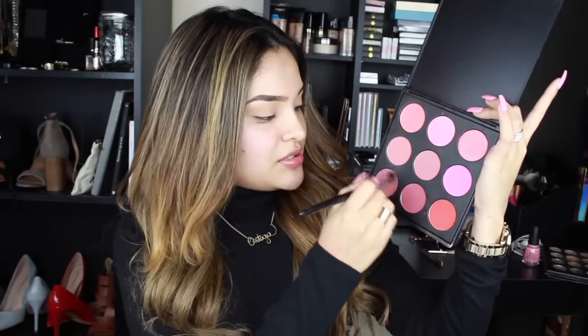We're gonna go in with the palette I was talking about - the Blush Palette by Morphe. I'm just gonna grab a beautiful color. I think it's gonna be this one - it's a very rosy, rosy mauve color.